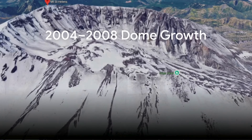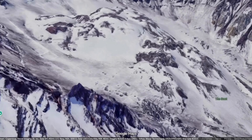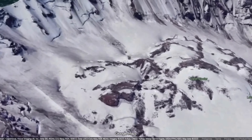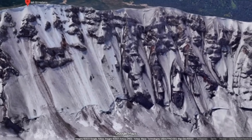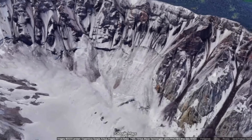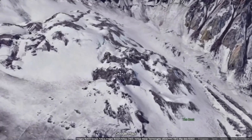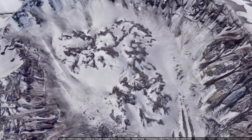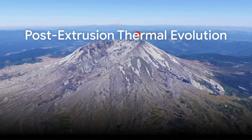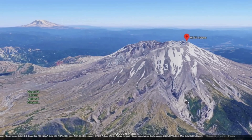The new lava dome that occupies the center of the crater today emerged during the eruption that began in autumn of 2004 and concluded in early 2008. At the height of that episode, molten dacite rose from several kilometers below at extrusion rates reaching between 7 and 10 cubic meters per second — about 200 to 350 cubic feet per second. This was not an explosive fountain but a steady extrusion, a toothpaste-like oozing of highly viscous lava that heaped itself into jagged lobes and a rising spine, sometimes called the whaleback, for its smooth arched form. If that vigorous pace had continued, geologists calculated the volcano's crater would have been completely refilled and the pre-1980 summit elevation restored in just over a decade.